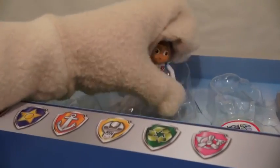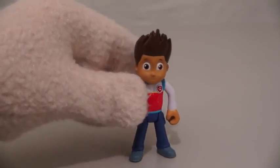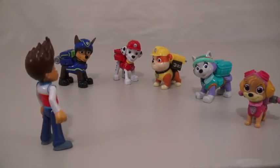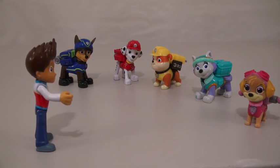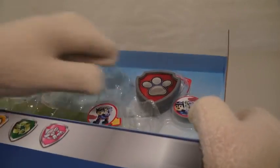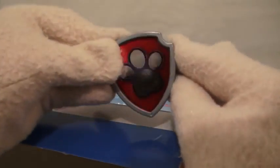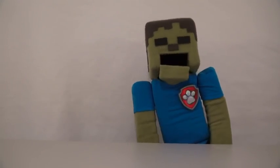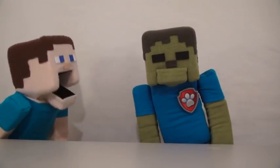And the last figure we have is Ryder! Look at that cool-looking figure! Put him with the Paw Patrol and he'll take charge! Alright guys, transform! Good job, gang! The last thing we have in this box is your very own Paw Patrol badge that you can snap onto your clothes! Oh, Zombie Steve, you're too much!